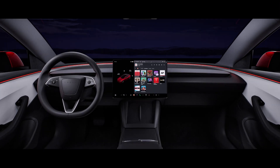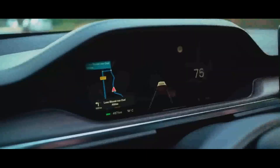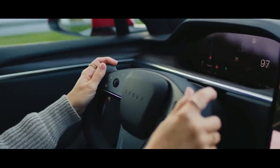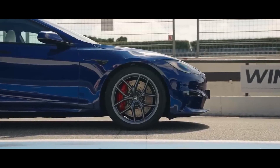These internal improvements have the potential to completely transform the driving experience of the Model Y Juniper. With faster screens, ventilated seats, and an enhanced audio system, passengers will enjoy more comfortable, relaxing, and convenient trips, regardless of the duration of the journey.